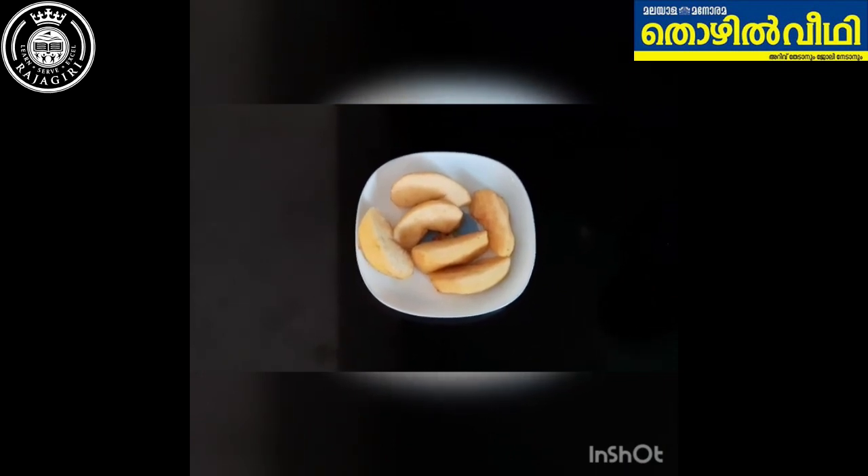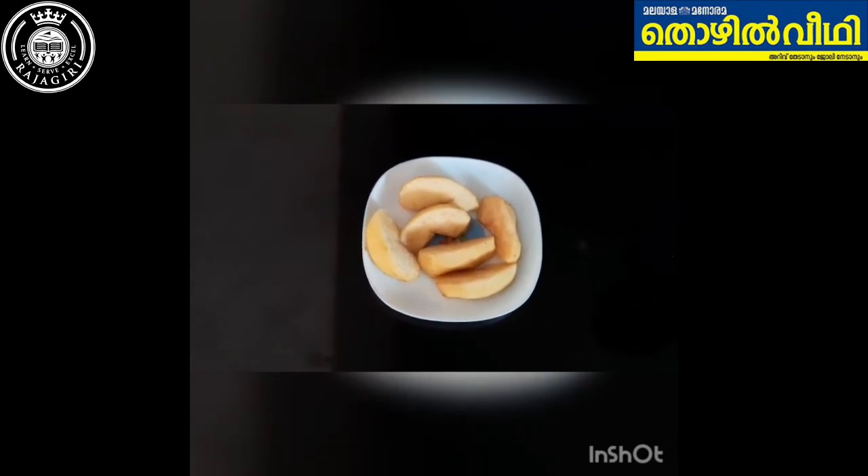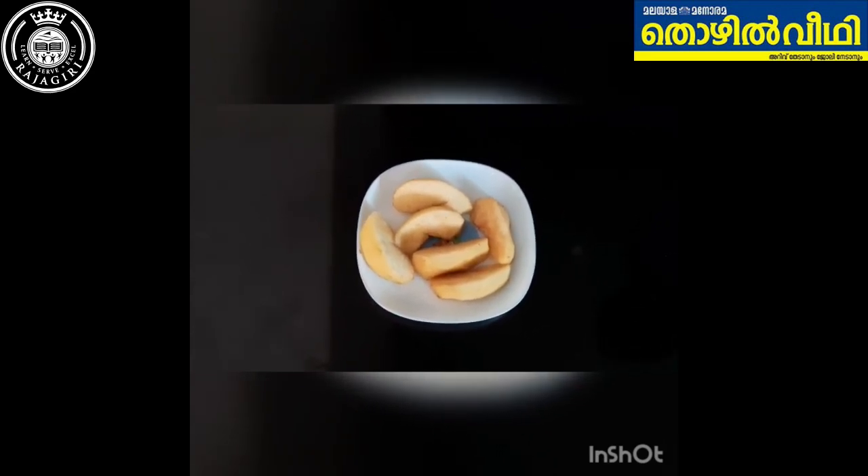My mother had cut apples earlier and look at them now — they have turned brown. The reason is oxidation. It happens when an atom or compound loses one or more electrons. When the soft insides of foods are exposed to oxygen in the air, they become oxidized, causing them to break down and turn brown.